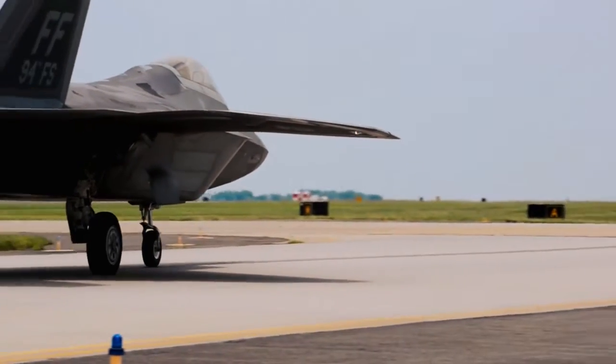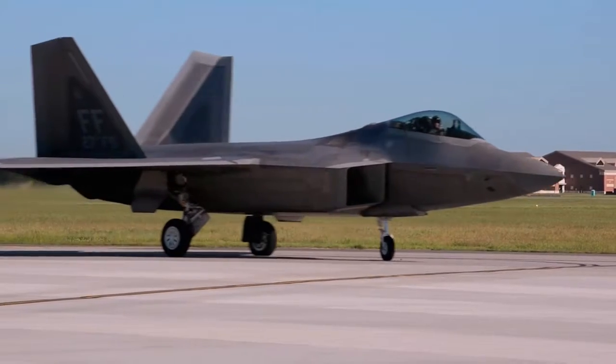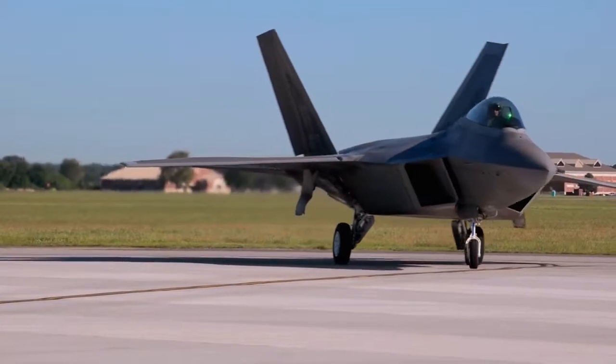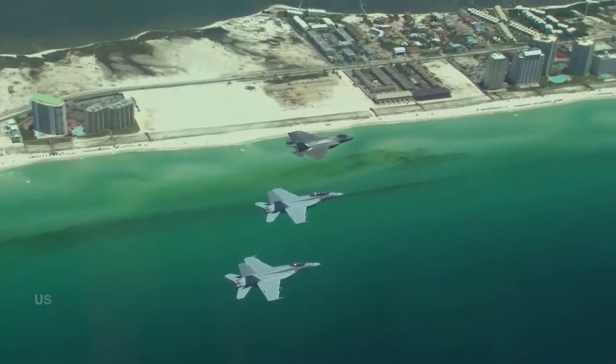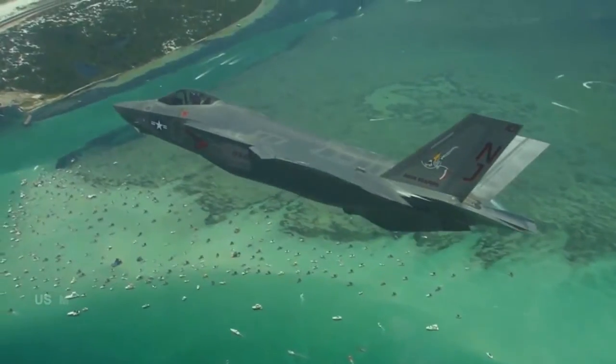Boeing and the United States Navy explained in detail how a combination of long-wave infrared search and track, combined with high-speed multi-ship data networking and advanced sensor fusion algorithms, can generate a weapons-quality track on an enemy stealth fighter.